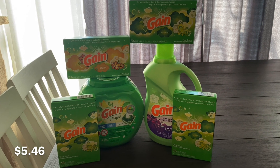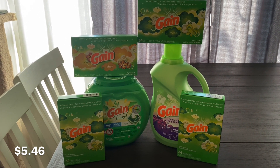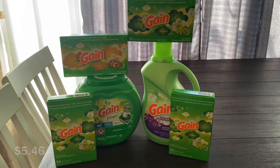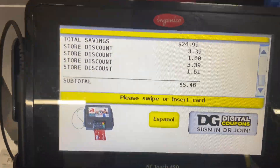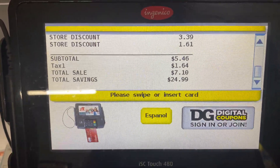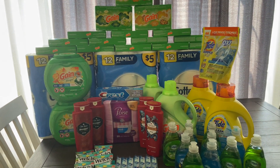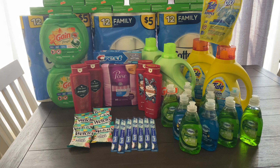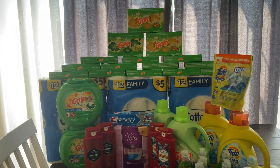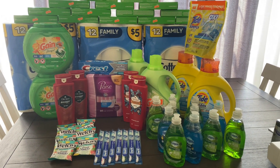Today is the last day for the $5 off $25, but if not, you can do these deals next week as well. So guys, this is my Saturday Dollar General haul — please go out to the store and catch some savings. Thank you guys for watching and I'll see you in my next video, bye!